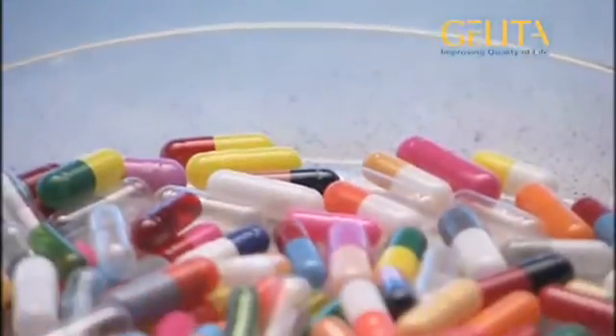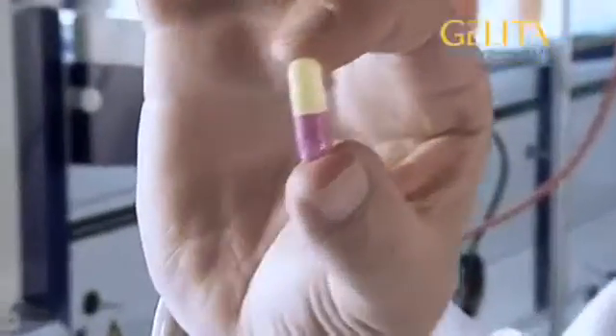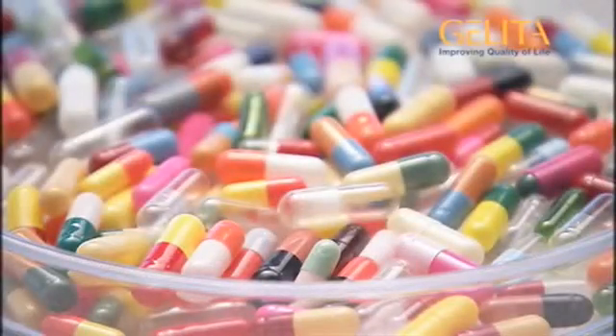But gelatin is not only used in foodstuffs — there is another area where gelatin is indispensable: in medicine. Many important life-saving medicines, but also minerals and vitamins, can only be taken because they are packed inside a gelatin capsule.